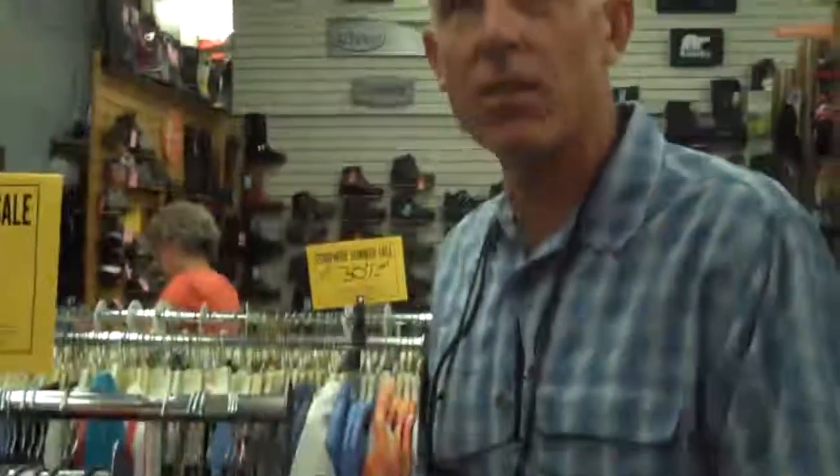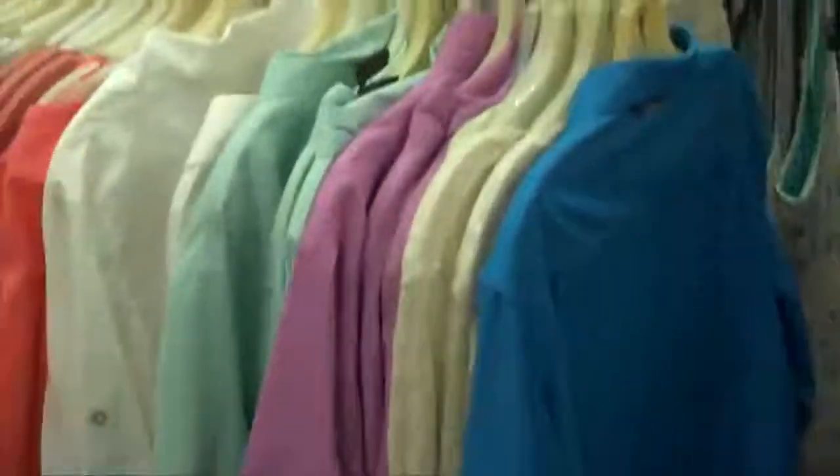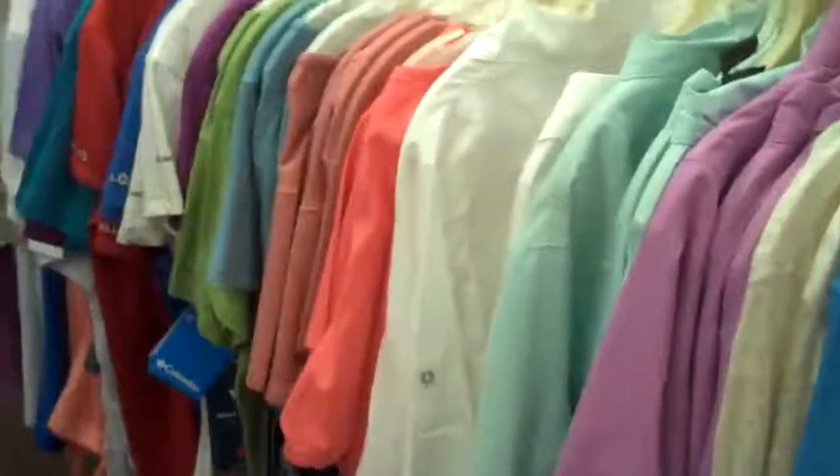Ladies' clothing tops by Columbia at 20% off, and that's off our low price. Some of them are up to 30% to 40% off for our summer sale.